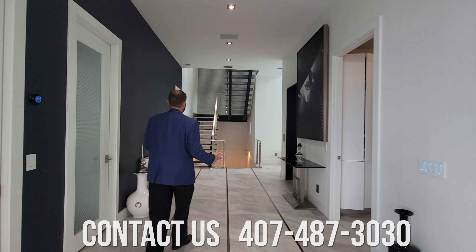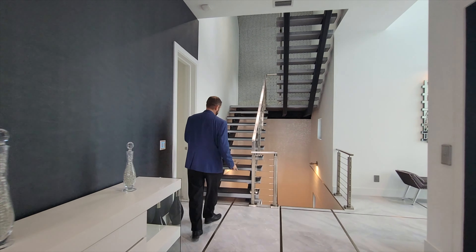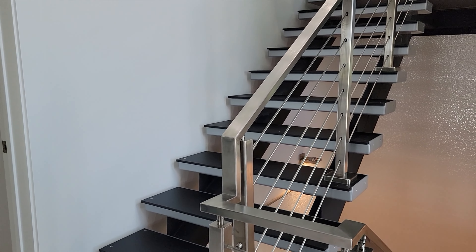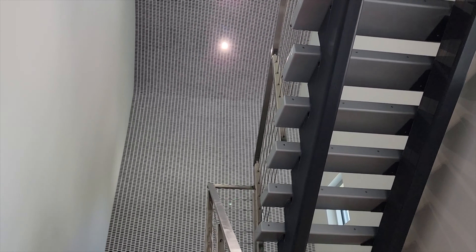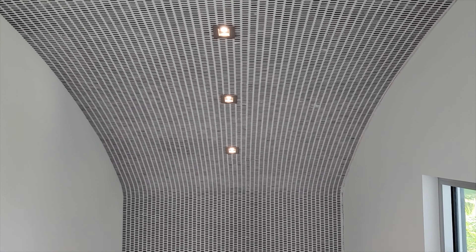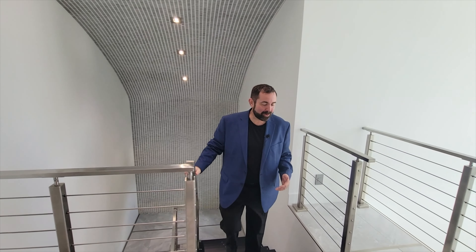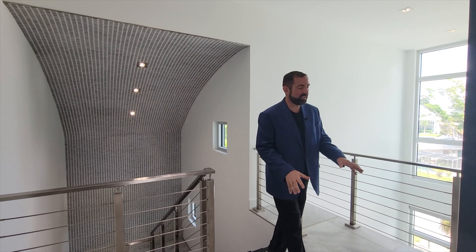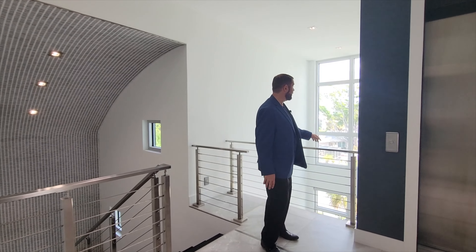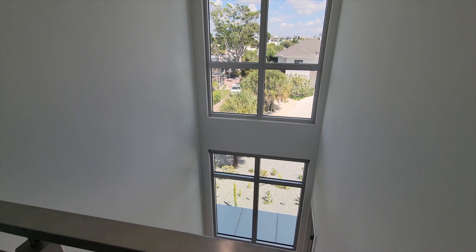Before we go up to the third floor I want to talk about the stairs — they change from porcelain tile to commercial grade flooring going up, and the tile actually curves with the roof going up. Here on the third floor we have the same porcelain tiles with metal inserts. Behind me is that extended ceiling and the window we saw from the second floor, and right next to it the elevator again comes out in the perfect spot.